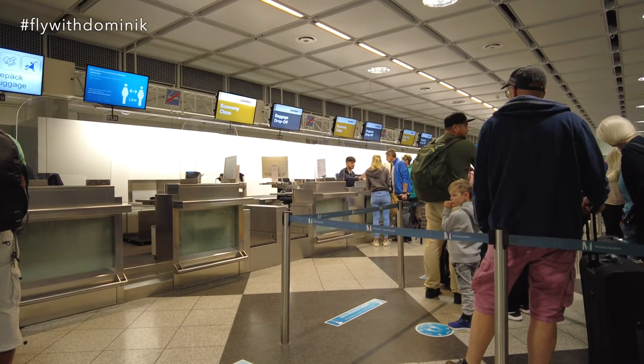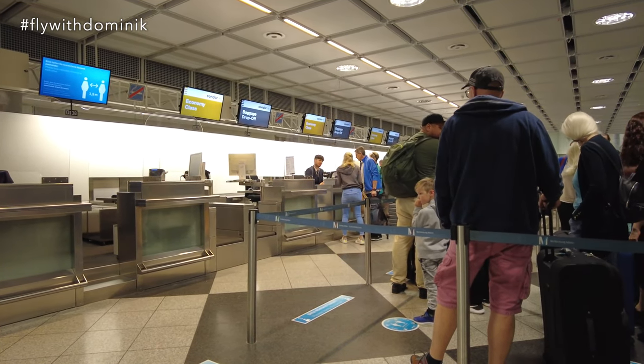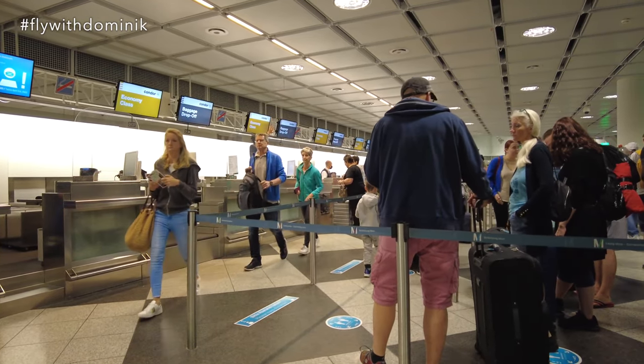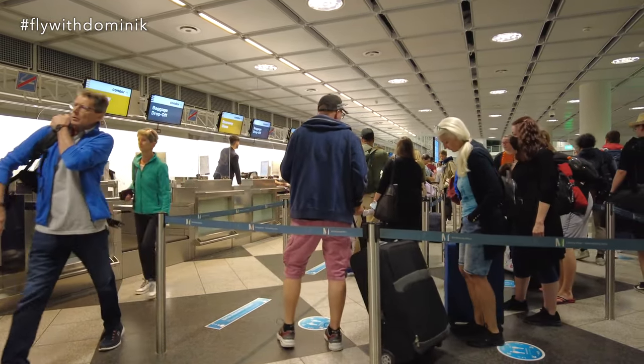Condor's check-in is located at counters 103 to 137 today and seems to be kind of crowded, although it's 4 a.m. in the morning. The check-in process is finally done after about 10 to 15 minutes of waiting. The check-in agent was really kind — he even gave me a free seat upgrade from an aisle seat to a window seat, which is of course perfect for filming purposes.